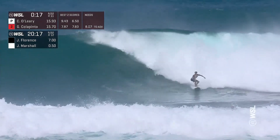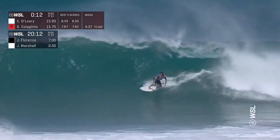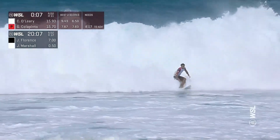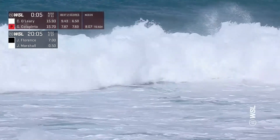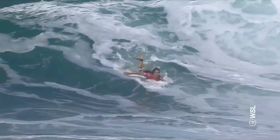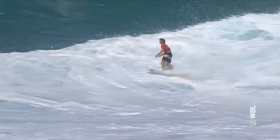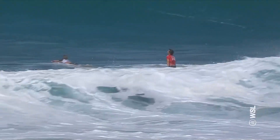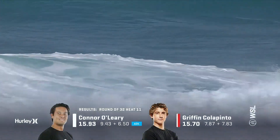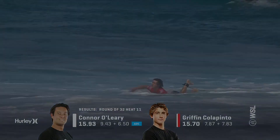You can't afford any mistakes against Florence in waves like this. Aggressive snap for Conor O'Leary — and just one maneuver and he'll straighten out with five seconds to go. Not seeing Griffin at the moment, and looks like he might be running out of time. Griffin had a good heat — he surfed well, selected good waves, finished his rides. But there's this one inside moment of a backhand closeout reentry that kind of changed the whole makeup of that heat. Great surfing by both guys. Huge win for Conor O'Leary into the round of 16.